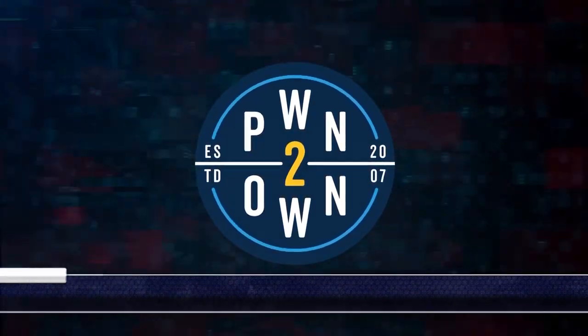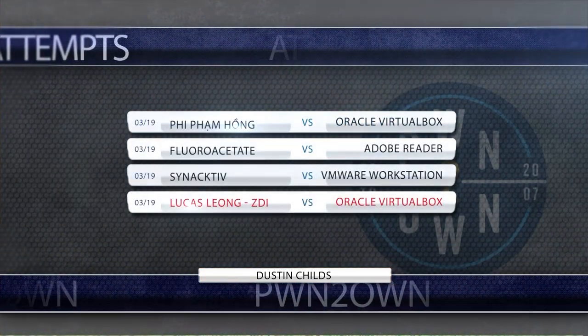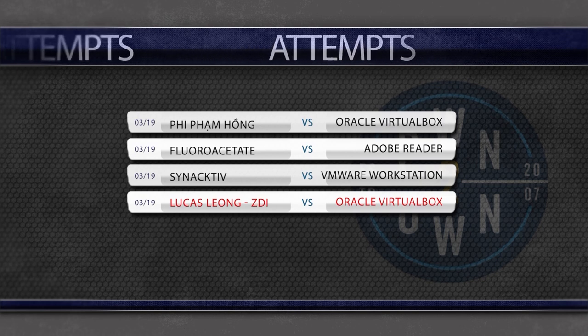Hello everyone, and welcome back to day two of Pwn2Own 2020. I'm Dustin Childs of the Zero Day Initiative. We have three attempts and one special demonstration on the schedule today. Plus, we have to crown a Master of Pwn. Let's get to it.